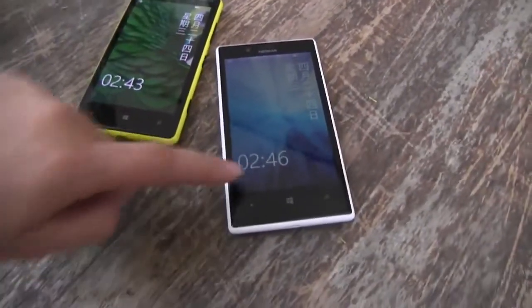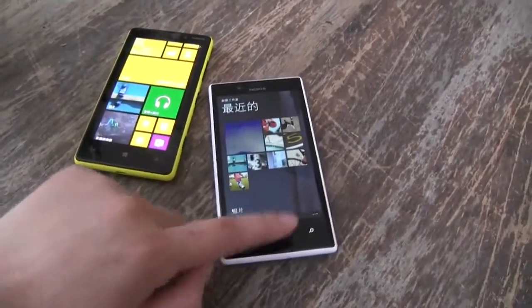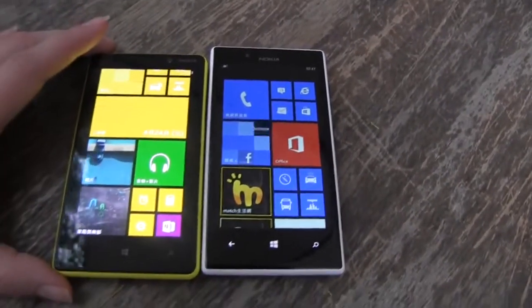Nicole Scott here from Mobile Geeks, and here we have two handsets: the Nokia 720 and the Nokia 820. Taking a look at these two handsets, they're both 4.3 inches in display but they are clearly slightly different sizes.